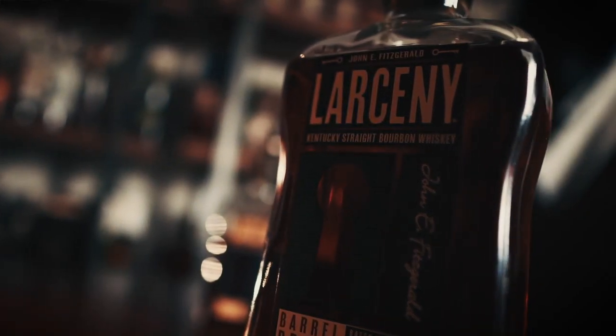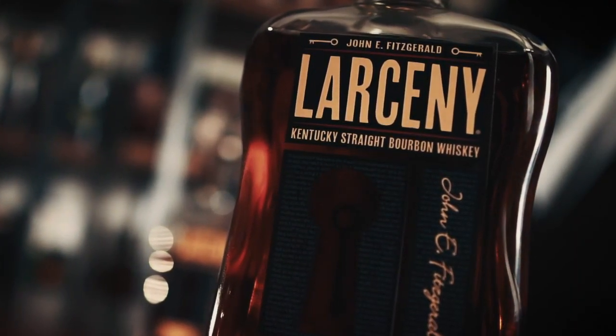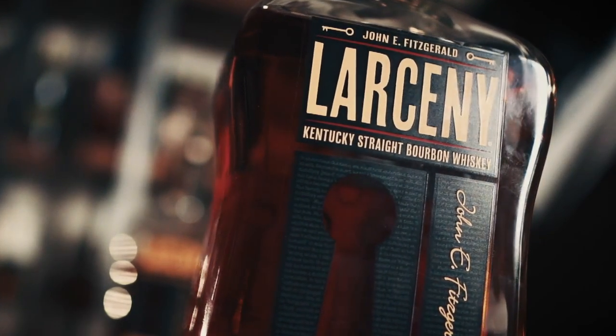Yeah, vanilla, caramel, a lot of cinnamon and spice here which I really like. There's a hint of fruit there but it's mostly dark sugars, caramels, even a little hint of maple syrup, vanilla. But yeah, the spice is just hanging on — this is way more spice than I thought would come from a wheated bourbon.